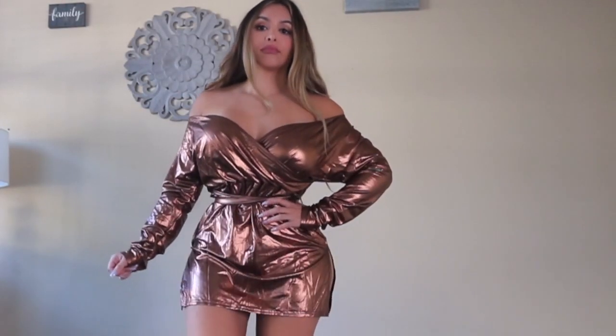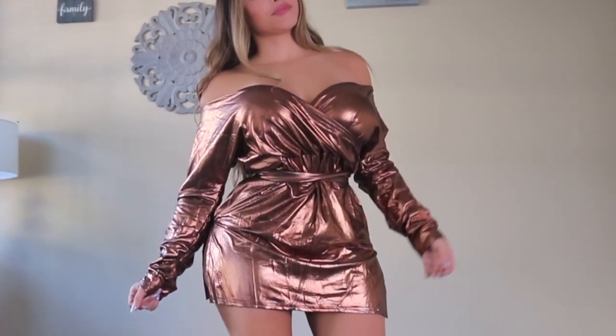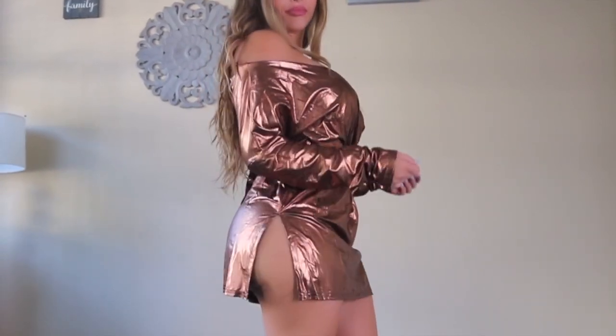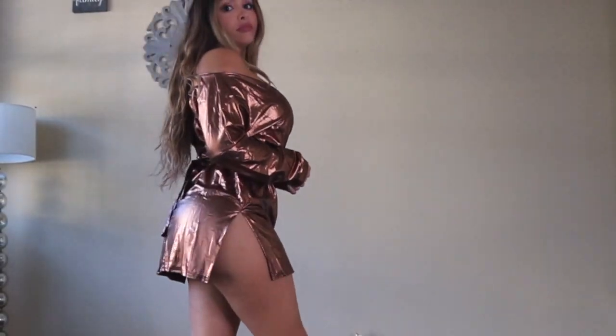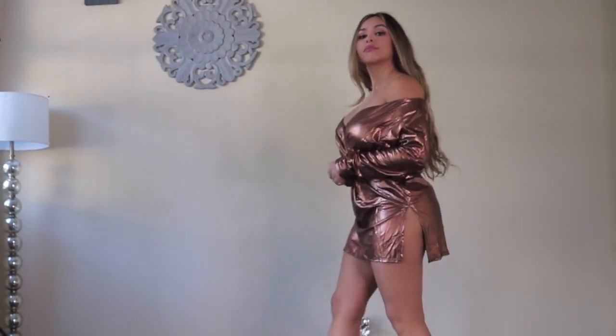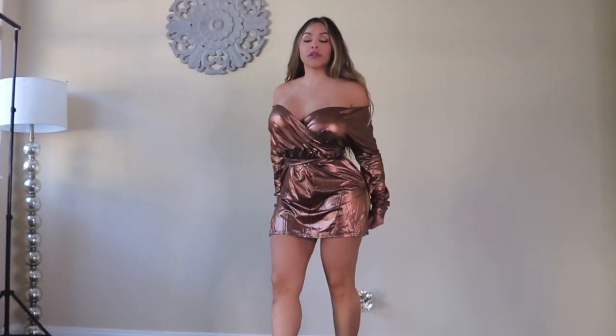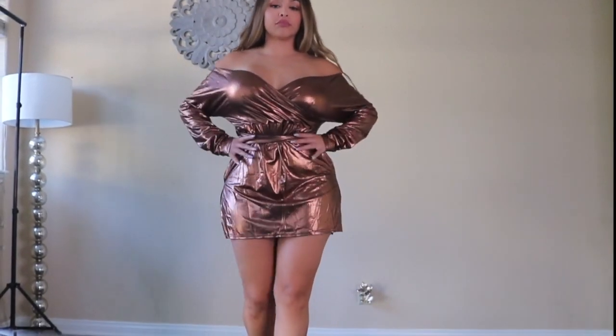Now this dress is something completely new that I've never ordered anything like before, but I wanted to try it. As soon as I saw it, it was love at first sight. It's so metallic, it's coppery, it's warm tone, it's a tight fit in all the right places and still loose and sexy. I just can't get enough of this dress — what do you guys think?